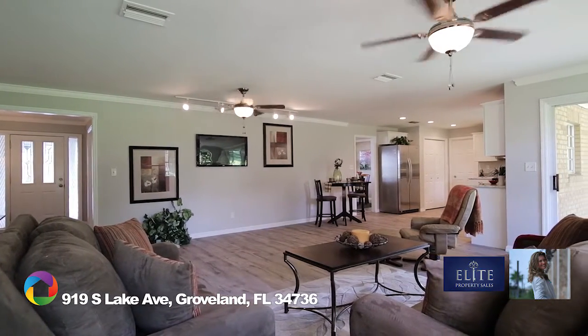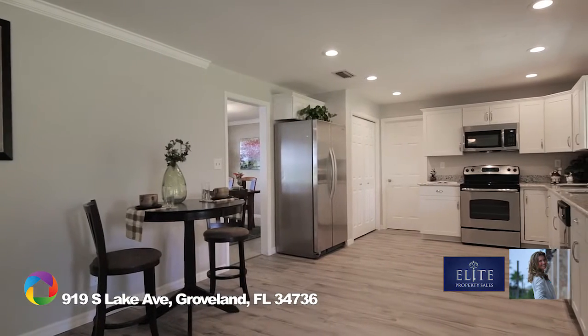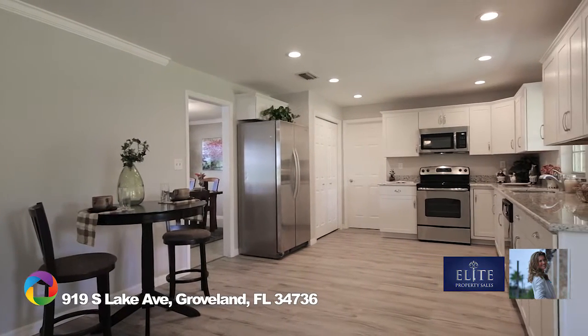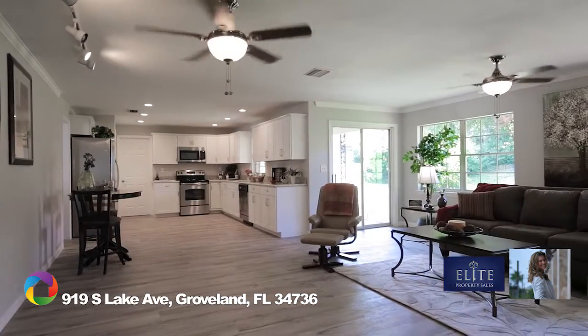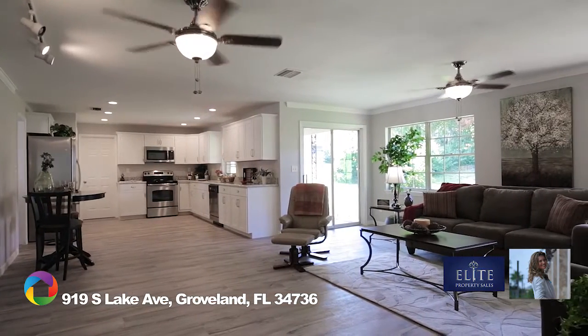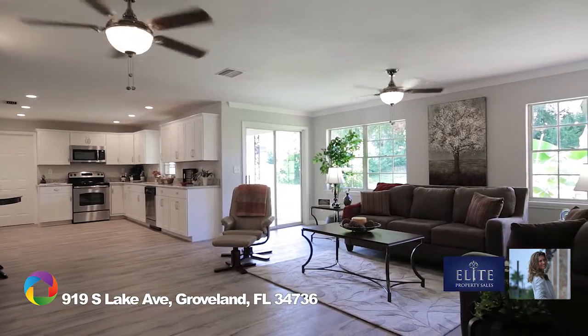Host your guests in the remodeled kitchen, complete with new cabinets, granite countertops, stainless steel appliances, abundant counter length, and recessed lighting. With the kitchen and family room combo, never feel left out from any of the festivities.